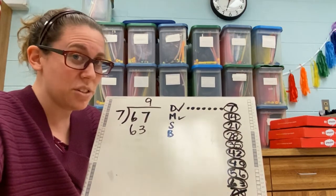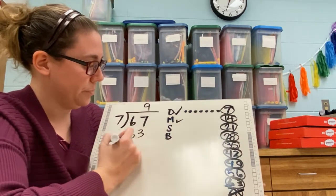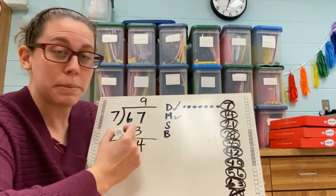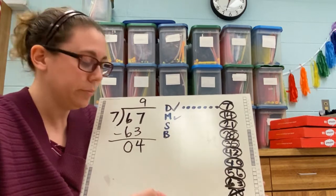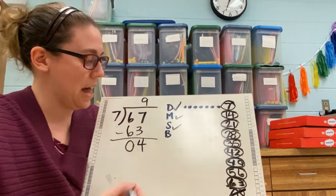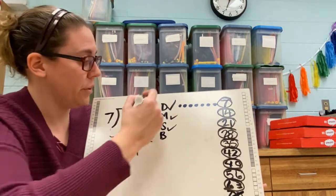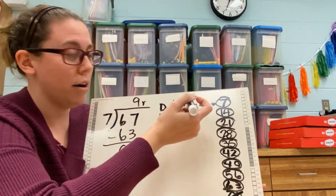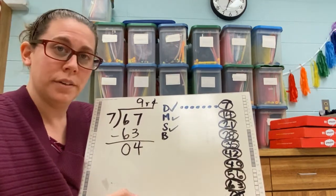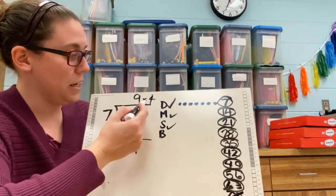Now seven's trying to get into the house and meet everyone, so we need to get rid of it. To get rid of it, we subtract. 67 minus 63: seven minus three is four, and six minus six is zero. There's no one else in the house to bring down — that's everyone in the house to meet, but we have something left over. So we put R for remainder — we had four left over. 67 divided by seven is nine remainder four.